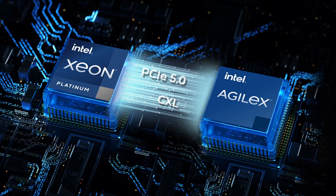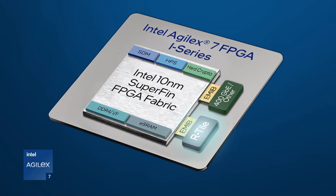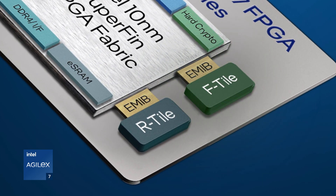For designs needing high throughput, we envision customers using the Agilex 7 FPGA PCI Express 5.0 R-Tile in combination with the F-Tile, configured as 100 to 400 gigabits per second Ethernet.